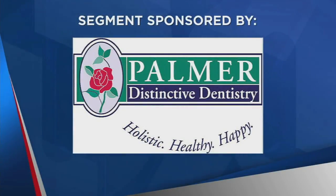The following segment is sponsored by Palmer Distinctive Dentistry. Welcome back. His research on the safe removal of mercury fillings is referenced by dental professionals nationwide. Dr. John Palmer from Palmer Distinctive Dentistry is here with us this morning. Thanks so much for being here. Thanks for having me. Our topic today is removing mercury fillings safely, but first talk to us a little bit about your background and your practice there at Palmer Distinctive Dentistry.